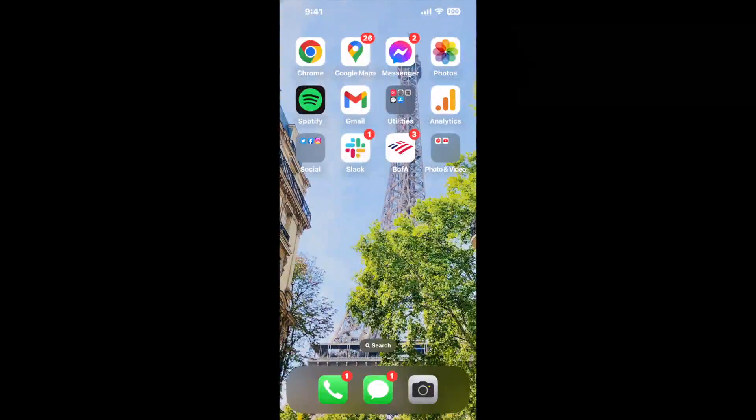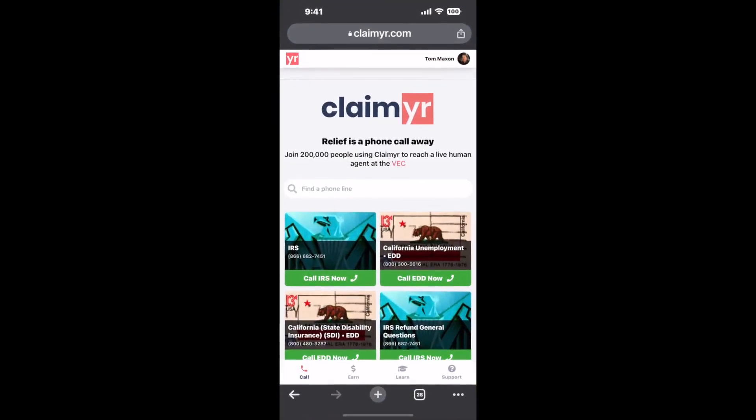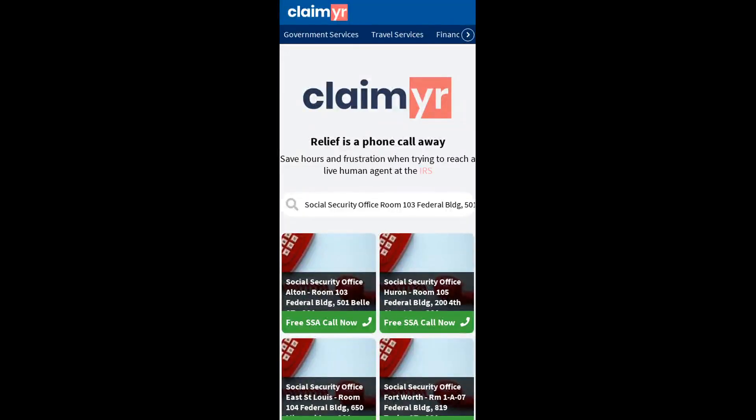I built a calling tool. To use it, open up your browser, go to claimer.com, and search for the Social Security Office Room 103 Federal Building, 501 Bell Street, Alton, IL 62002 option.